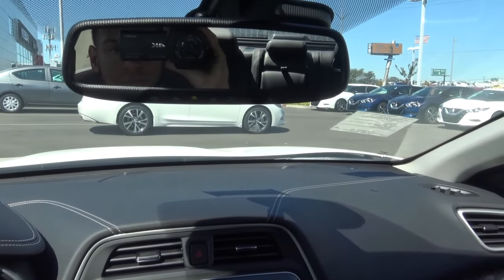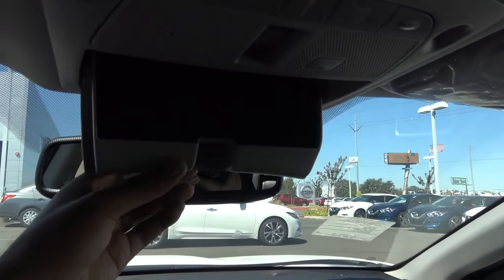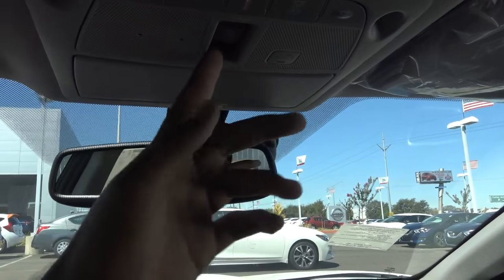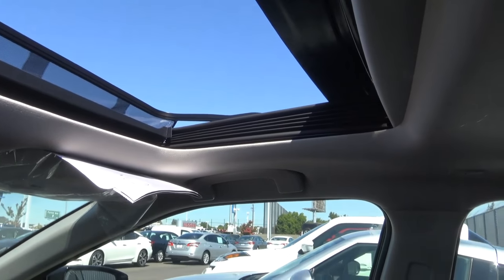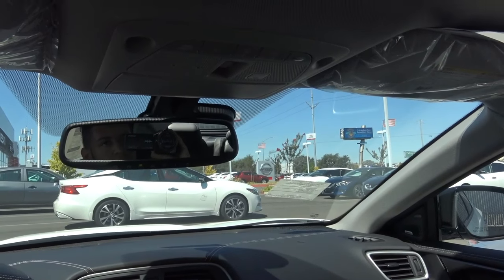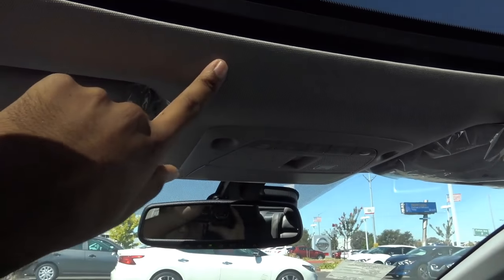Coming up here, we also have an auto-dimming rear view mirror with garage HomeLink, a sunglass container, LED map lights, SOS safety connect, and a full panoramic sunroof that gives the cabin a much more open, airy feel. The headliner also doesn't feel cheap — it feels pretty high quality.